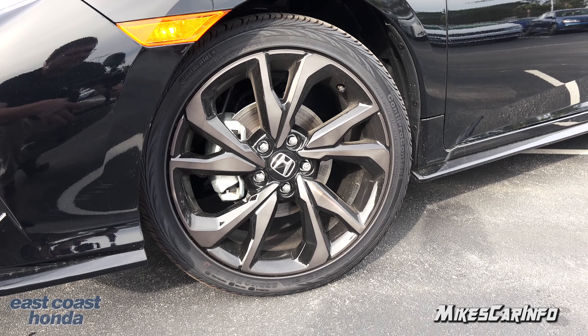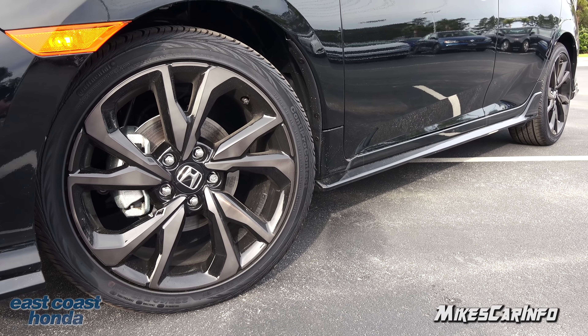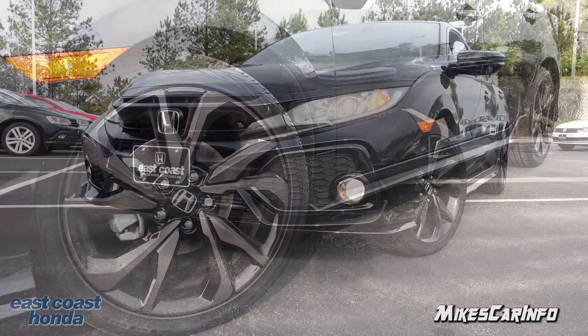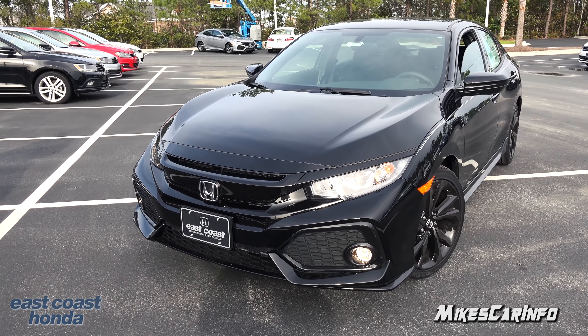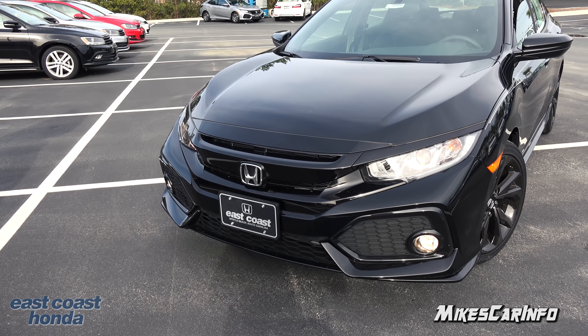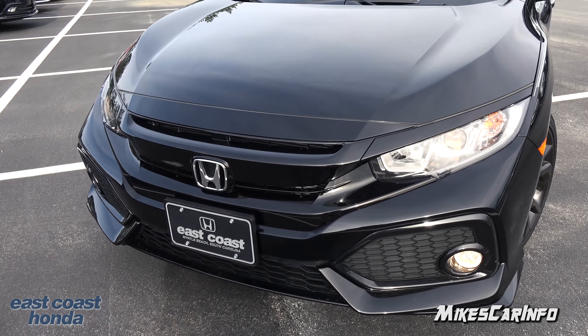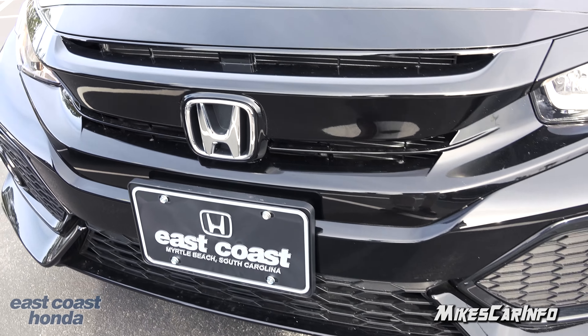It just looks stylish, especially the wheels. The Civic is sitting on 235/40/18 Continental tires wrapped around 18-inch alloy wheels with a two-tone dark gray and black color. It also has four-wheel disc brakes with ventilated disc brakes in the front and solid disc brakes in the back.